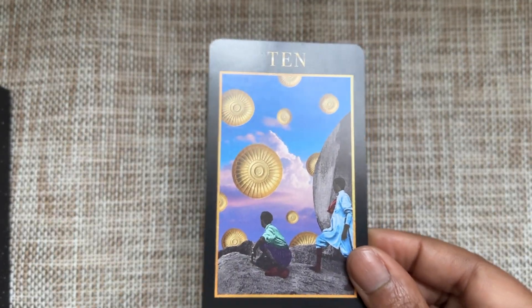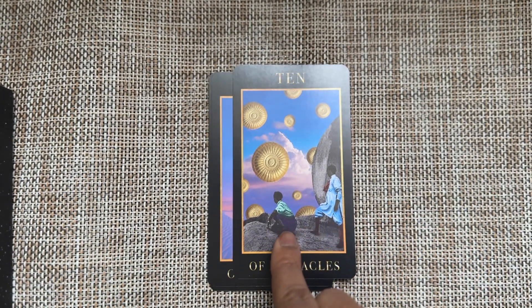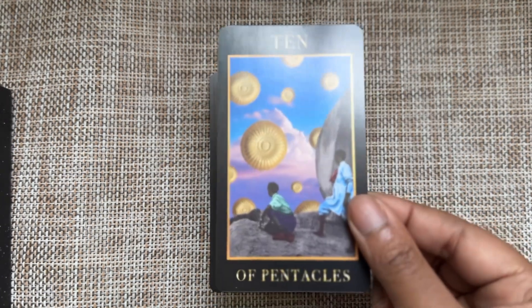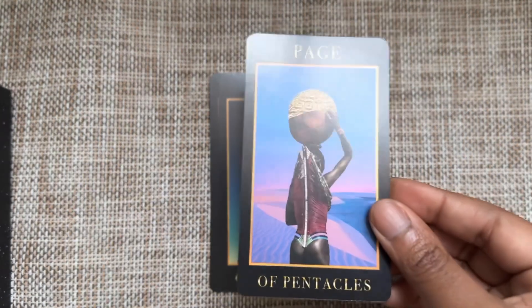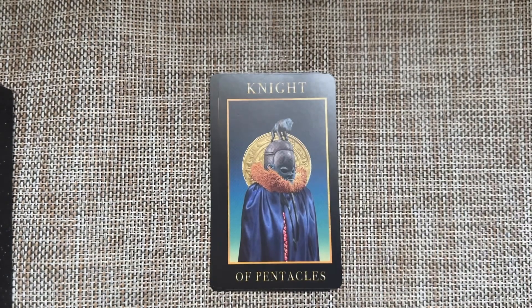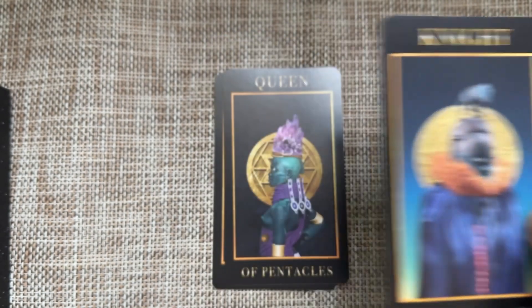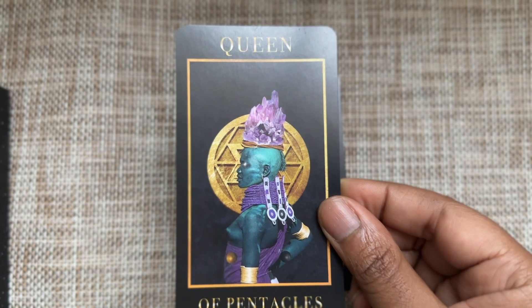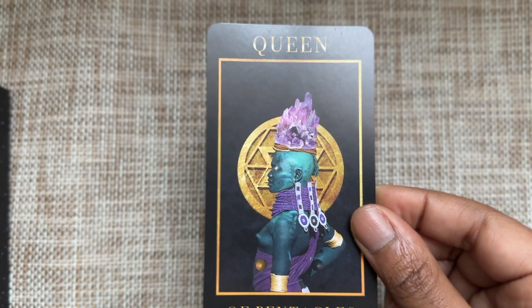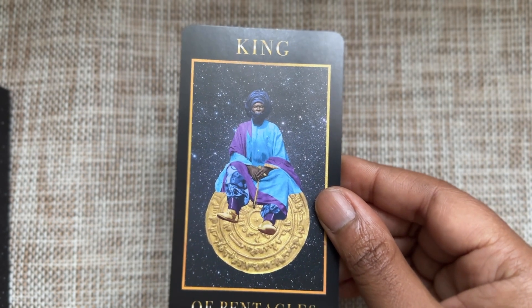Ten of Pentacles — legacy, family. The fact that this person is coming behind this other person, he's ready to take the mantle. The court cards of Pentacles — not a lot to say honestly. Queen: of course you have your crystal and the tree with the earth. King: he's sitting on a big old fat coin, the master of coin.